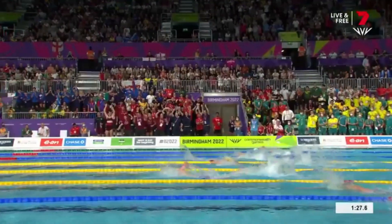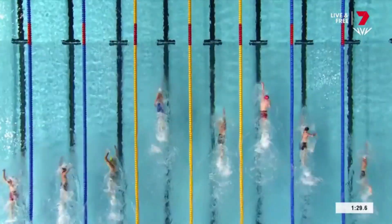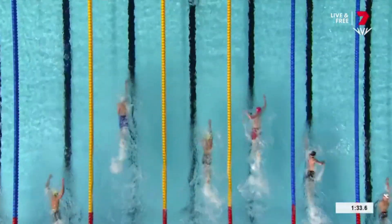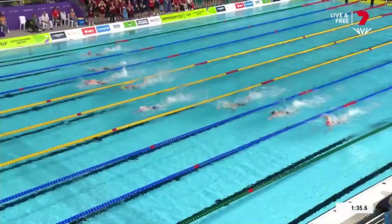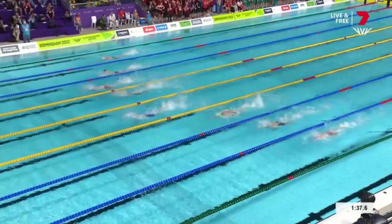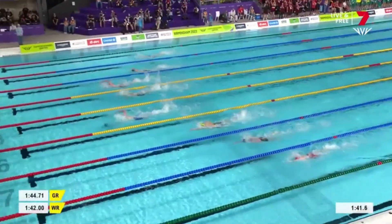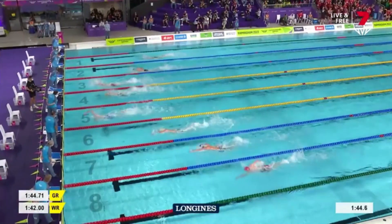What has he got left, the Aussie? Matthew Richards from Wales in lane two also finding something, increasing his stroke rate. Winnington's getting closer — moves up alongside Dean. Scott's in front, the Olympic silver medalist, Winnington keeps coming. Might not be enough distance — Scott's going to get it done.